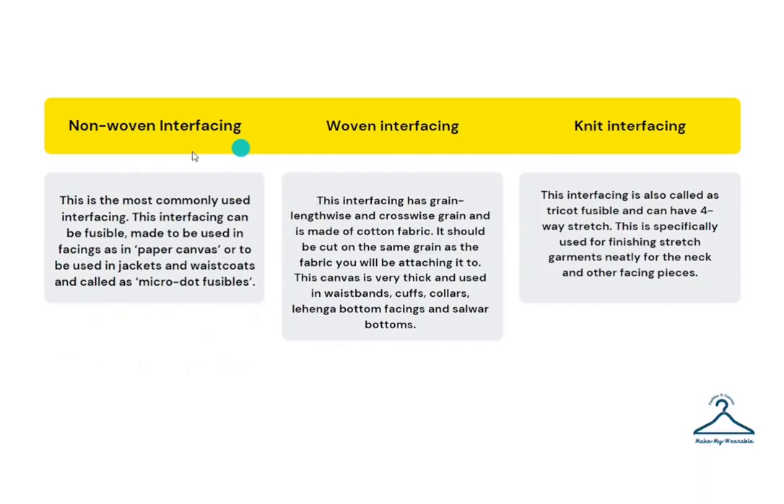These are some of the varieties of interfacing available in the market. Non-woven interfacing is the most commonly used. For example, paper canvas and micro dot fusible interfacing are examples of non-woven interfacing. This interfacing can be fusible, used in facings as in paper canvas, or used in jackets and waistcoats, and are called micro dot fusible.